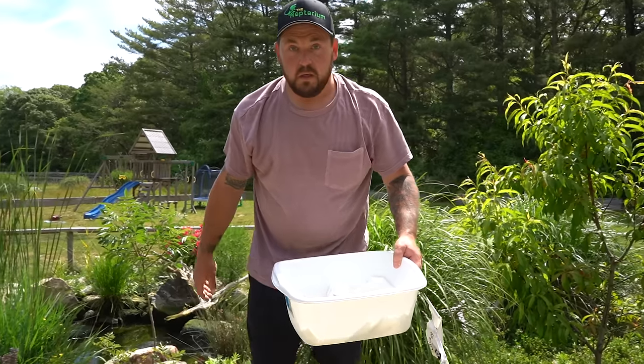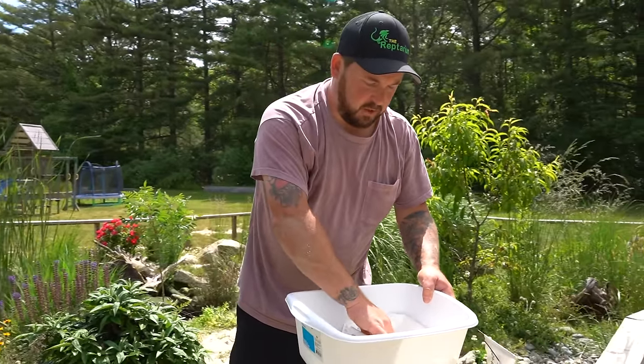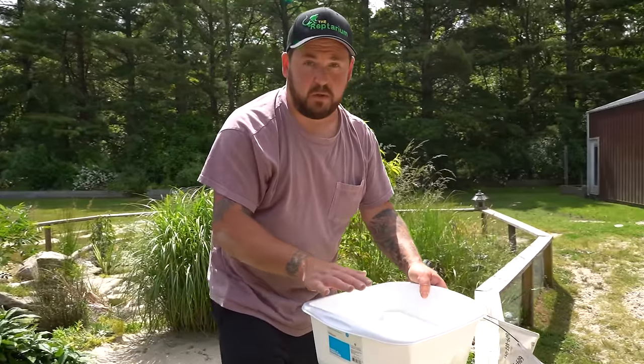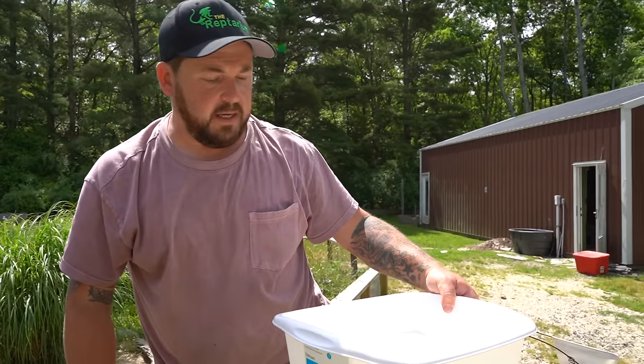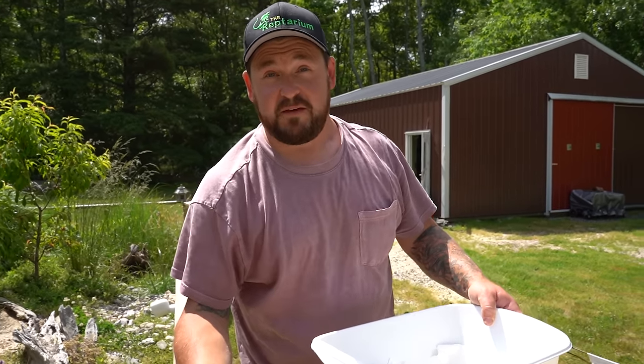Now I need to get these eggs inside. I'll throw a moist paper towel over each clutch so they don't dry out. I want to look in and check on both moms to make sure they're doing okay — laying eggs is a very exhausting thing for them to do, so I just want to make sure they're not weakened, they're resting properly, and they check out. Then we'll get these eggs into incubation.